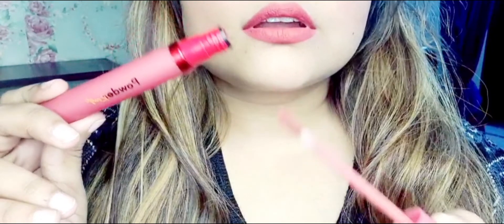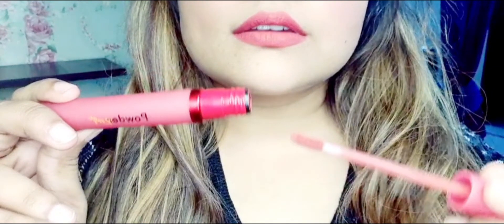If this shade is good, you can take it without thinking. It is Rs. 850.